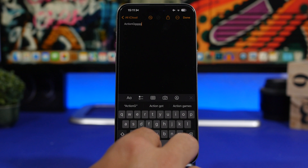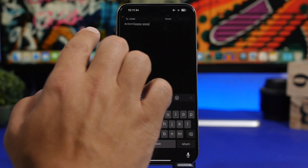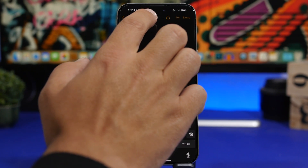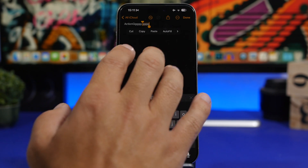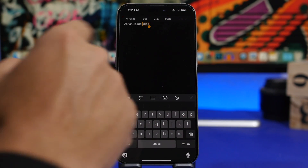Anytime you're typing or doing something, you can just tap with three fingers and get that menu, which lets you Undo, Cut, Copy, Paste, or Redo very easily — just three fingers, just like that.